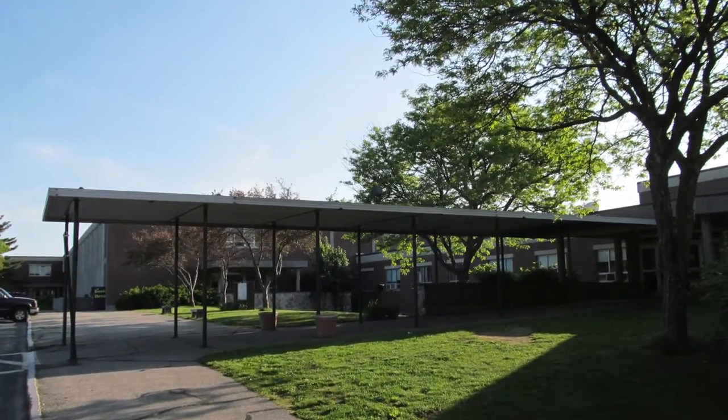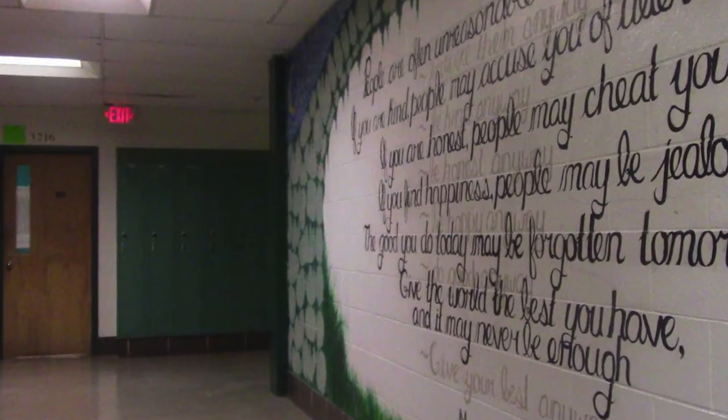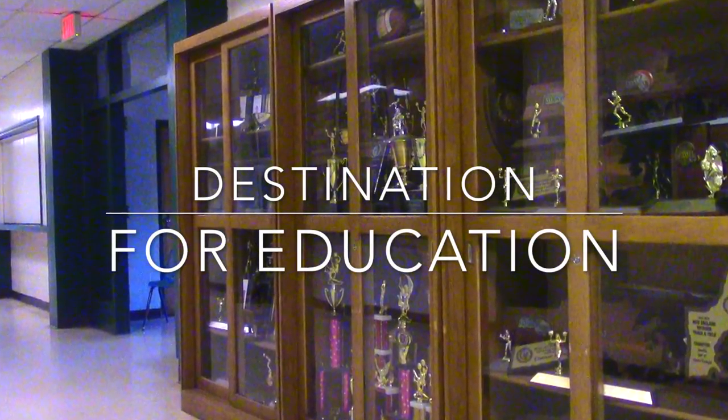You'll have modern spaces for students to learn in an environment that really prepares them for the next steps, whether that's going off to college or careers. Our mission is we want to be the destination for education.